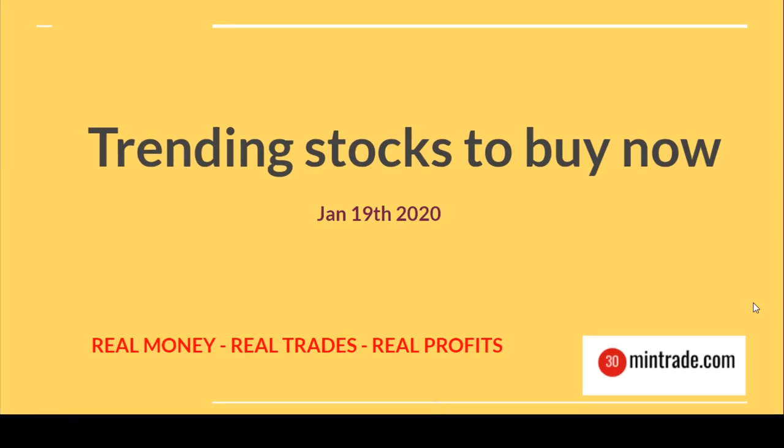Hi, welcome to 30-minute trade. Here I recommend stocks on a daily basis as well as a weekly basis. I also review how stocks are performing from yesterday as well as the last week. I have 17 years of experience, during which I found many techniques and strategies. I go through all those different techniques every day and find the best stocks at the current time.